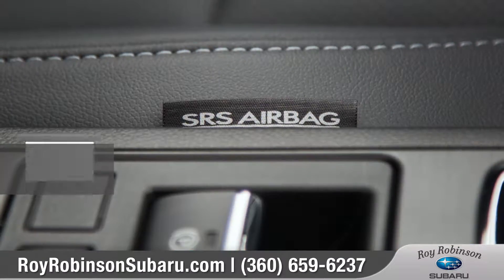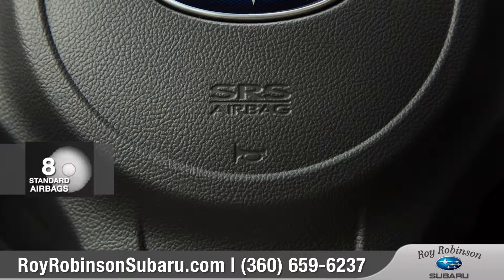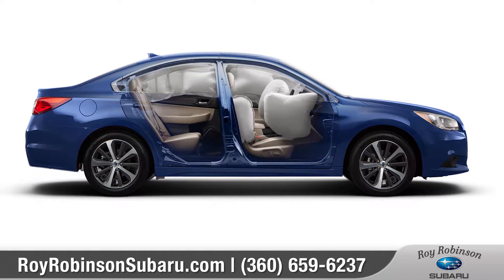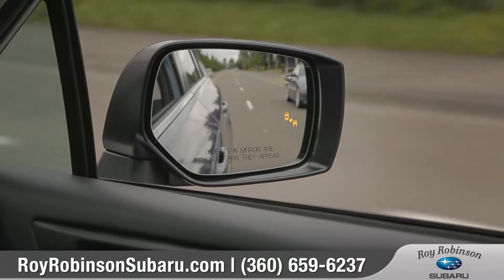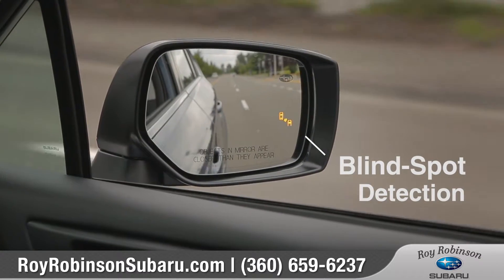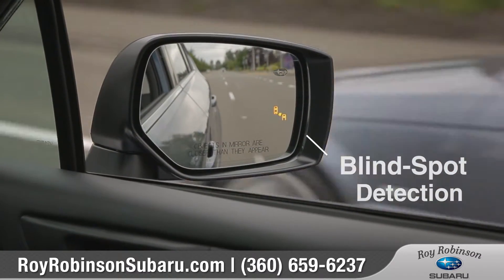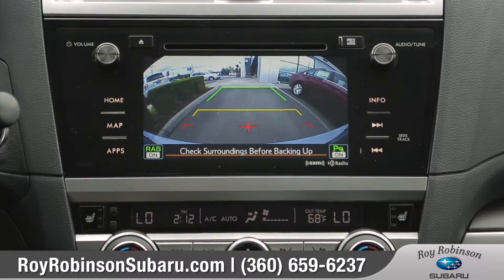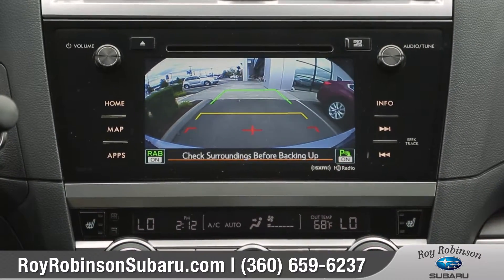Every Legacy features a total of eight standard airbags, and a ring-shaped reinforcement frame is designed to shield and protect. Using radar sensors, the blind spot detection system warns you of a vehicle in your blind spot. You'll also find the standard rear-vision camera makes maneuvering into those tricky parking spaces a breeze.